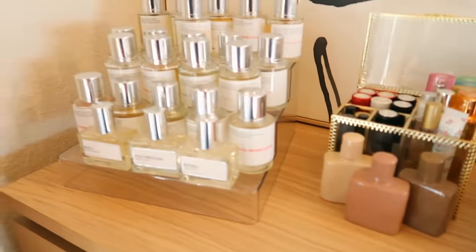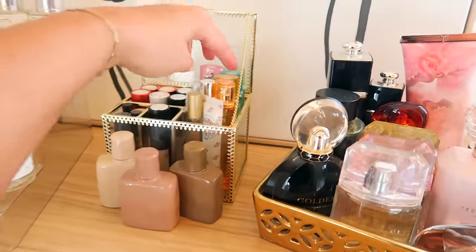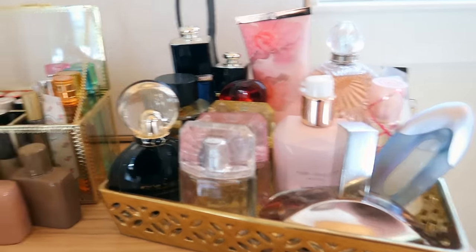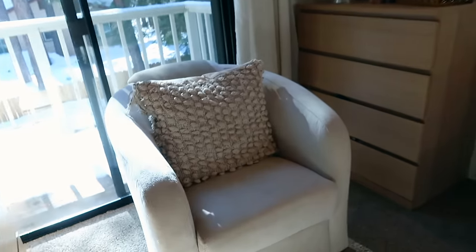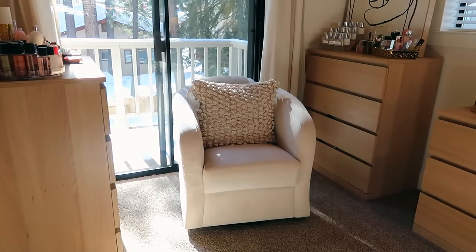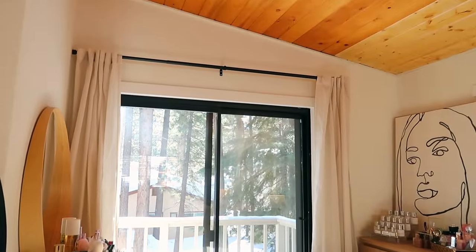Up top is a picture from Home Goods, TJ Maxx or Marshalls. This is where I've got some of my extra perfumes — all my Dossier perfumes, little Clinique ones, some Scentbird, Kim K's, just some more random perfumes. Then we have this little chair over here in this corner from World Market. I love it — it's a swivel chair, super awesome. The pillow is from Walmart. Curtains and rods are from Amazon.